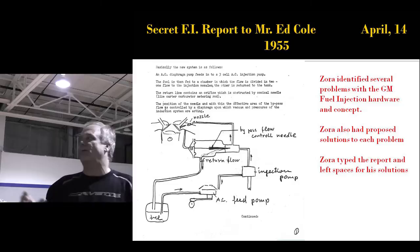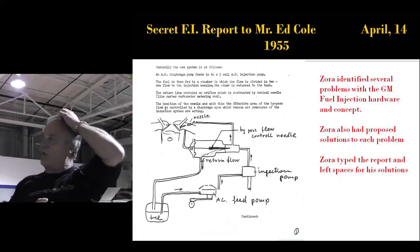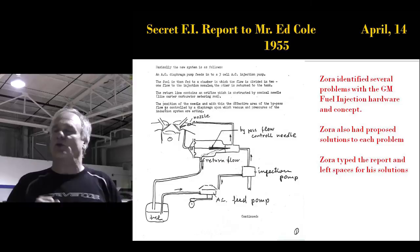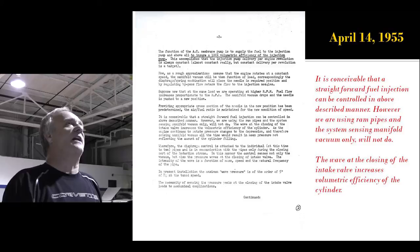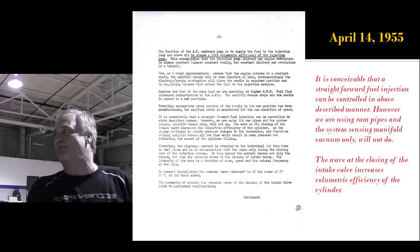Zora is drinking from a fire hose — literally absorbing two years of development work that went on before he got there. On April 14th, he writes another top-secret letter to Ed Cole, typed at home on his own typewriter. Zora wasn't one to just say 'we've got this problem, you fix it.' He would cite the problem and then tell you how to fix it — every one of those sketches is his invention and his hand-sketching. He was providing the solution.